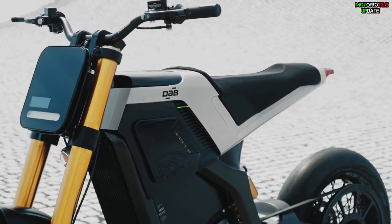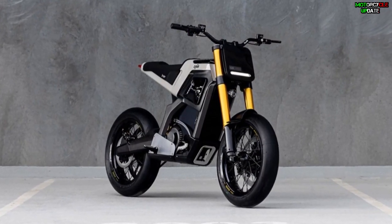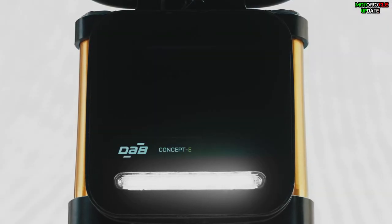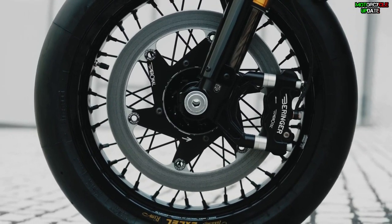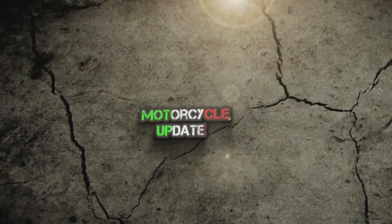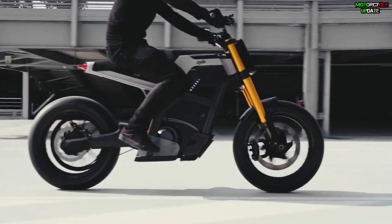Hello brothers, I hope you are in good health. French motorcycle manufacturer That Motors recently launched their first electric motorcycle called Concept E. This electric bike presents the company's vision for the future and marks That Motors' first step into the premium electric motorcycle competition.